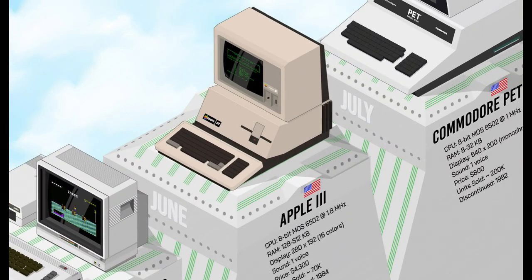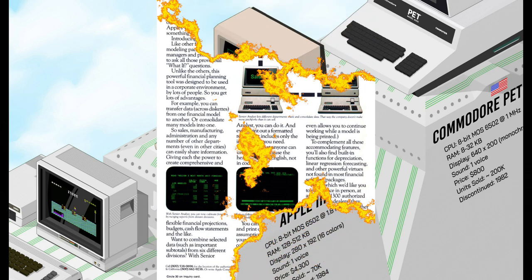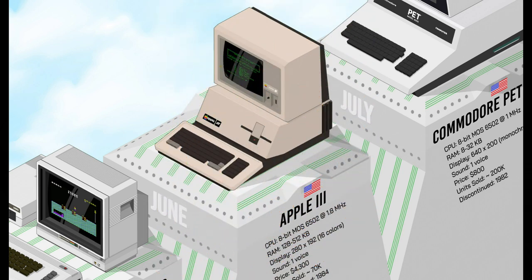The Apple III initially aimed to succeed the Apple II. It offered improved processing power and business-focused features, but at $4,300 and beyond, it was much more expensive than the Apple II. With a lack of software compatibility and a number of hardware problems, it's easy to understand why this model completely failed commercially.